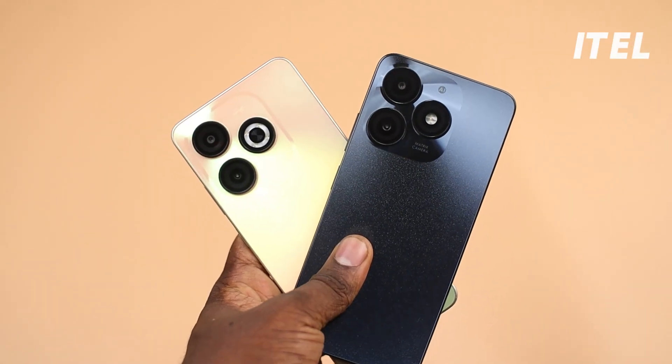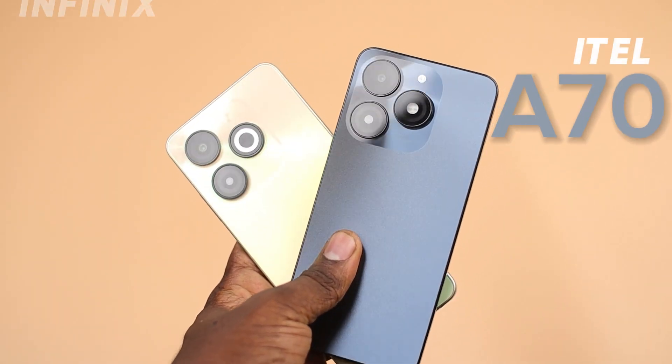Two new entry-level devices are taking the market by storm. I have here the Itel A70 and the Infinix Smart 8. Today, we are unraveling the mysteries behind these two entry-level smartphones. Having extensively explored these devices, let's uncover the intricacies that make them stand out.